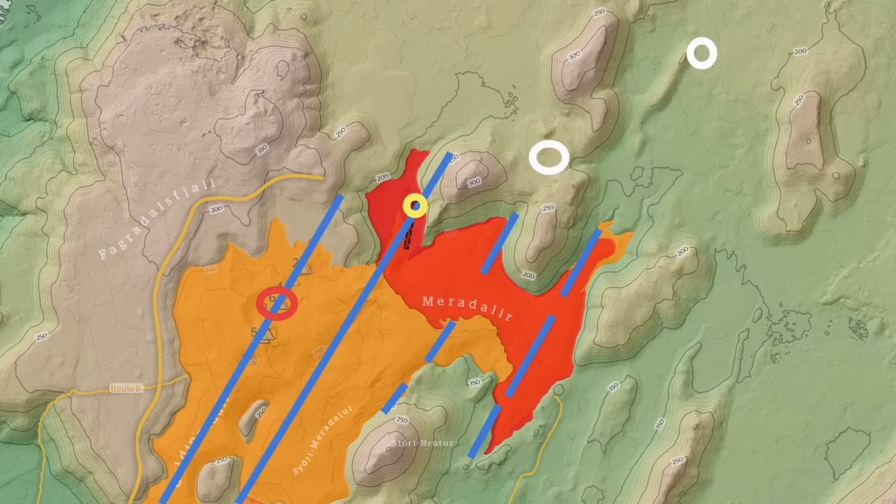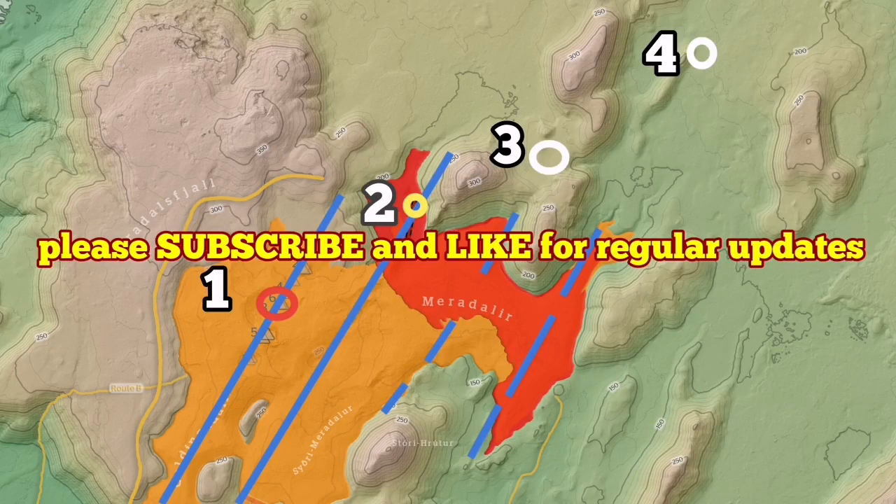And the other white circle to the top right — one, two, three, four — are my estimates, or my guesstimate I should say, of where the next eruptions will be, based on the movements of the plates and the extension that we have in the valley by the action of the mid-Atlantic ridge.